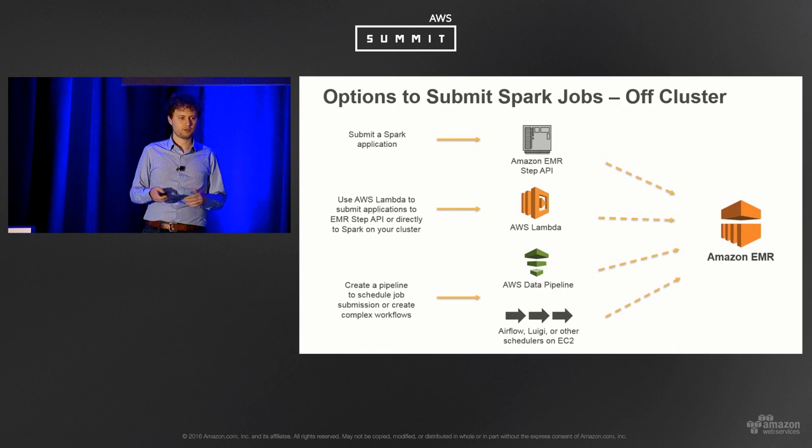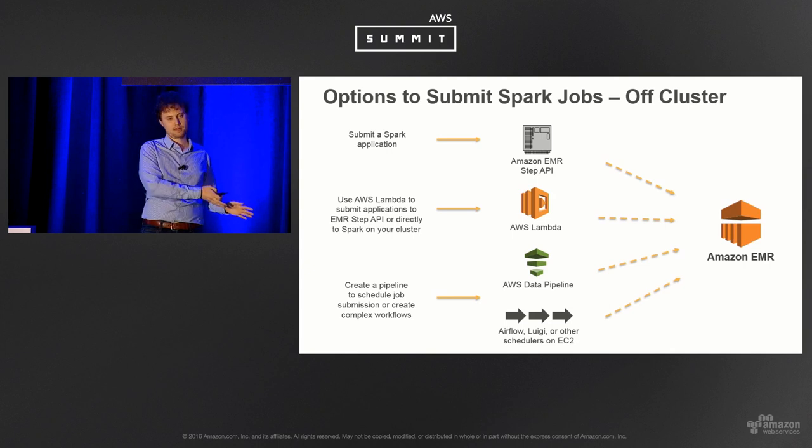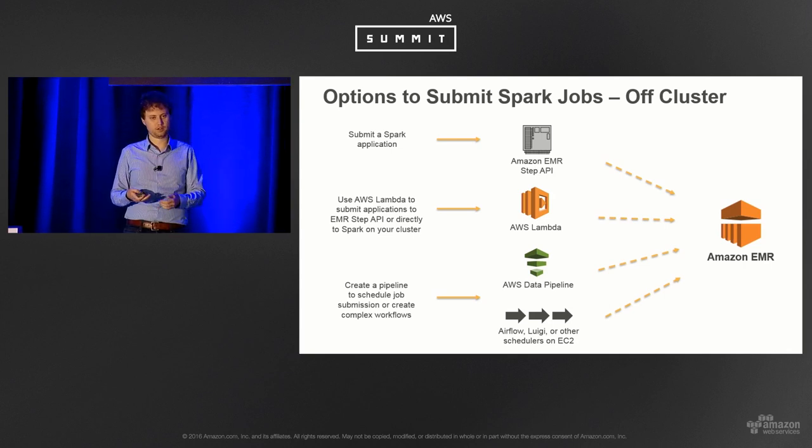There are a variety of options for submitting Spark jobs on AWS. EMR has a Step API — a sequential job-add API where you call the EMR API, say 'add step,' provide where your JAR is in S3, and EMR grabs the JAR, gives it to Spark, and Spark runs it. You can embed steps in your create command so a cluster spins up, runs all the jobs, and shuts down when done — very common for routine batch processing.